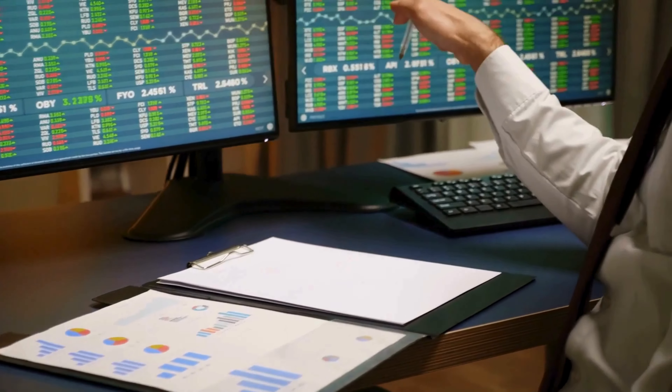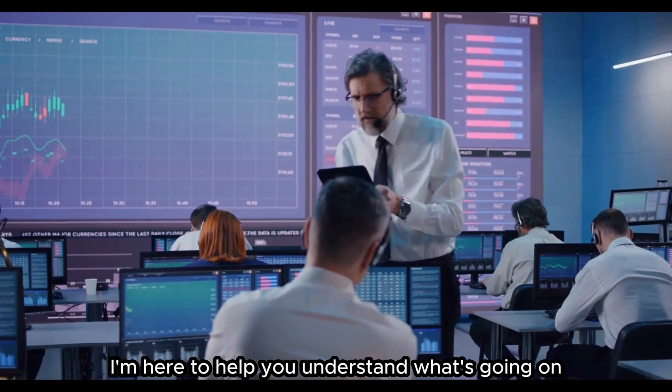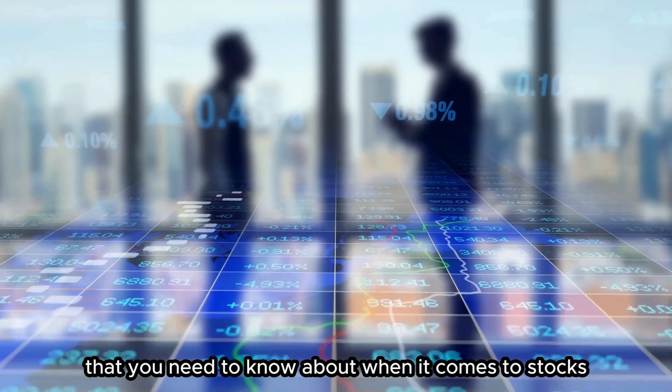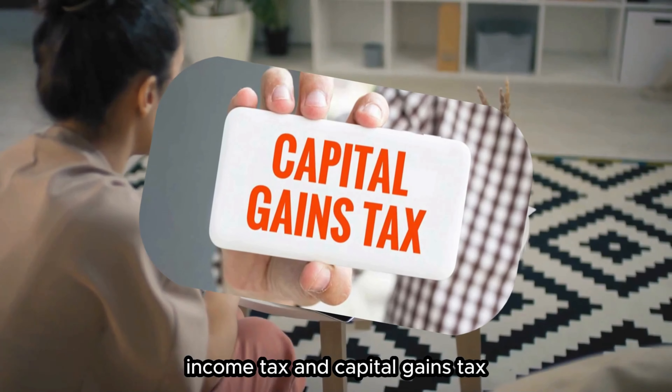Don't worry, Alice. I'm here to help you understand what's going on and what you can do about it. Let's start with the basics. There are two main types of taxes that you need to know about when it comes to stocks.